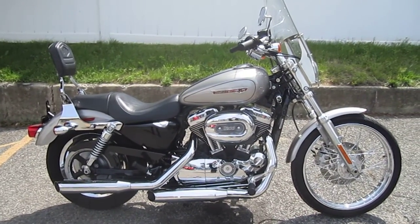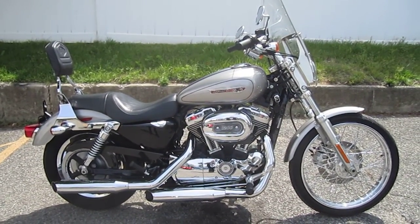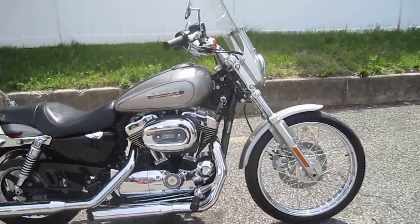It's got a detachable windshield, detachable backrest, and a run-brake-turn taillight module. It's a nice, clean bike. Let's take a look at this thing.